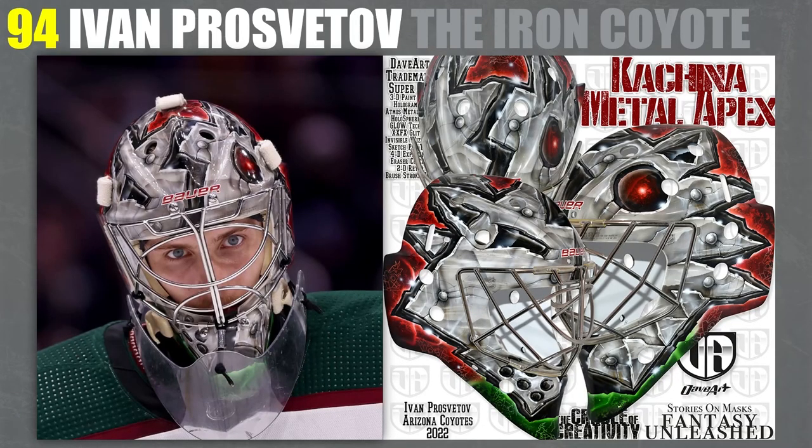At 94, I've got Ivan Prosvitov's Iron Coyote. One thing you'll find about my rankings is I really love when masks kind of go around the whole face — in that Cujo, Andy Moog kind of fashion where you have the Cujo dog or the Andy Moog bear opening its mouth around the mask. Or something like the Carey Price mask where it makes Jacques Plante's face into the design. I love masks where the animal or design goes around the face in that manner, and that's part of why this is up at this level.